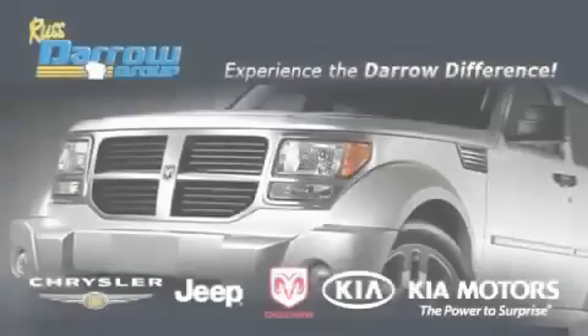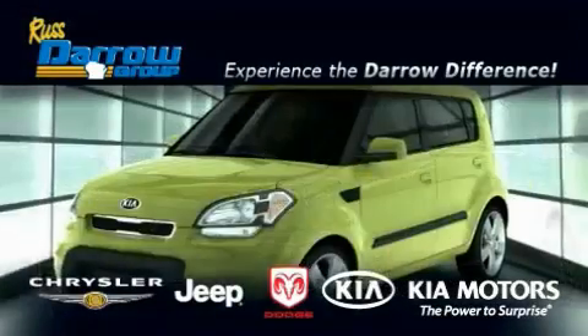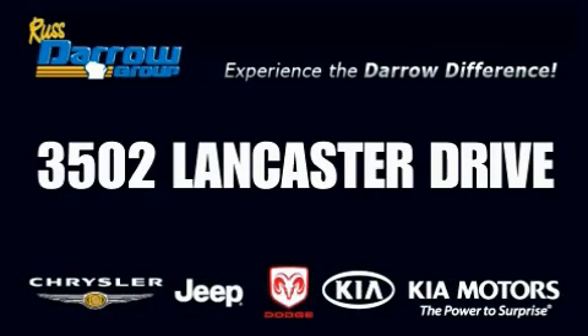Get the Darrow difference today, only at Russ Darrow Kia, Chrysler Jeep Dodge, Madison. Russ Darrow.